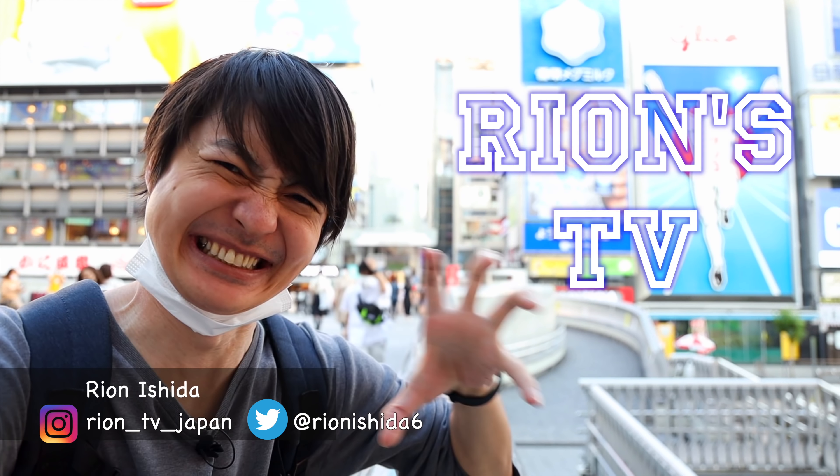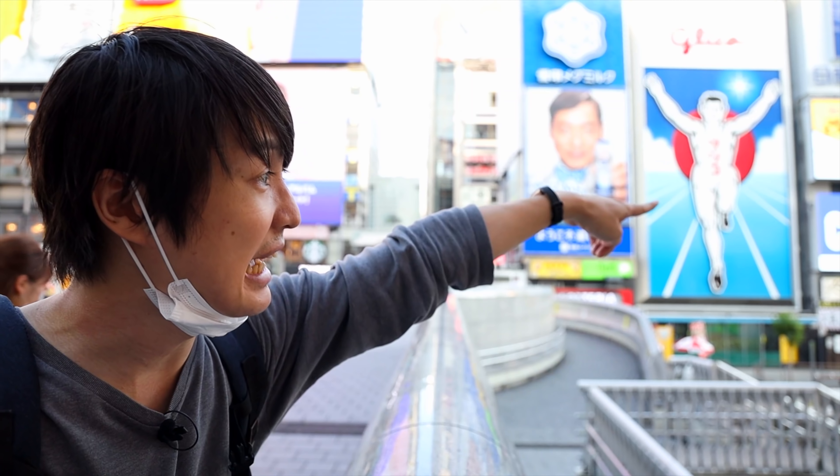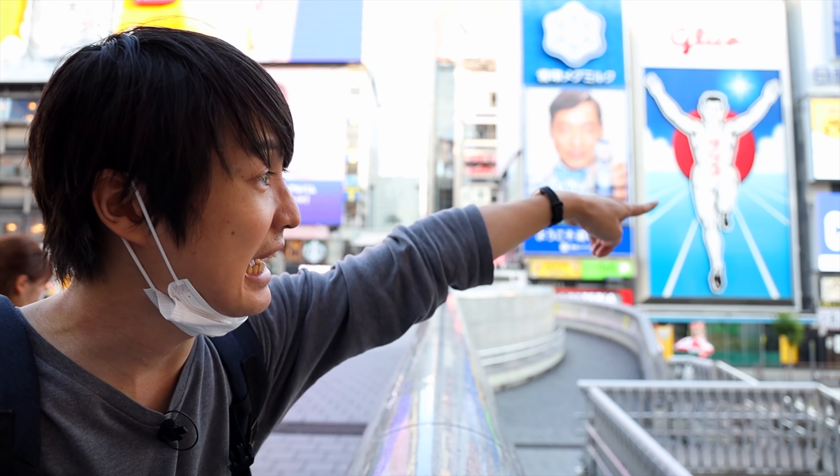Hey guys, welcome to Ryan's TV. I'm Ryan Ishida. So today I'm at Dotonbori. This is the Ebisubashi Bridge. You see the Glico sign over there? That's a really popular one. I'm planning to go to 7-Eleven, which is right next to American Village — just over there. But beforehand, let me show you guys how the Dotonbori food street looks like, and then let's go to 7-Eleven.